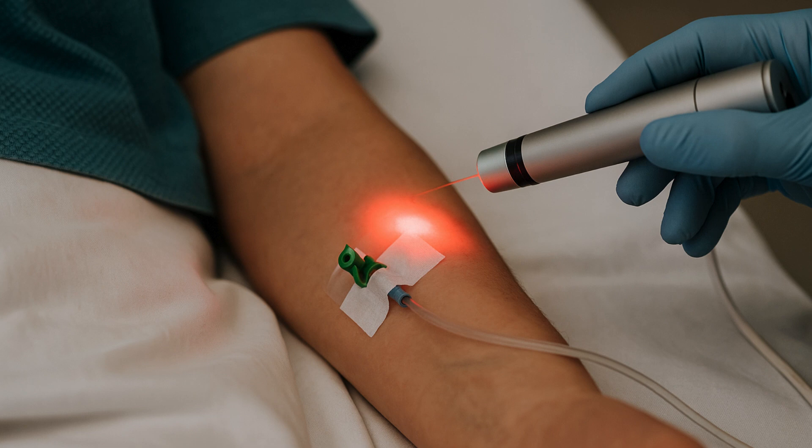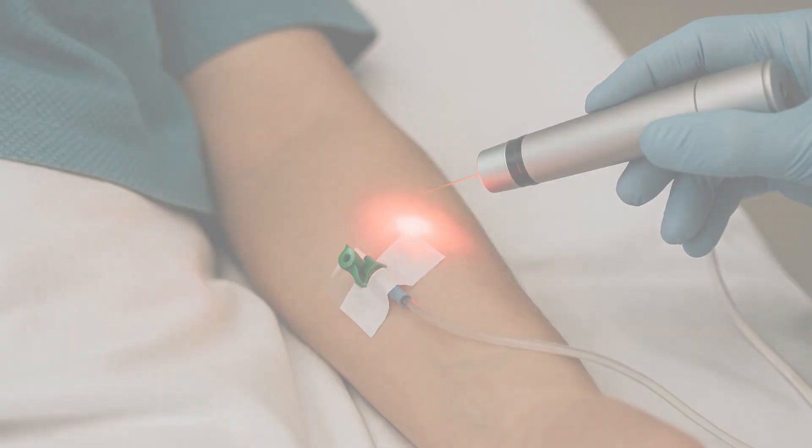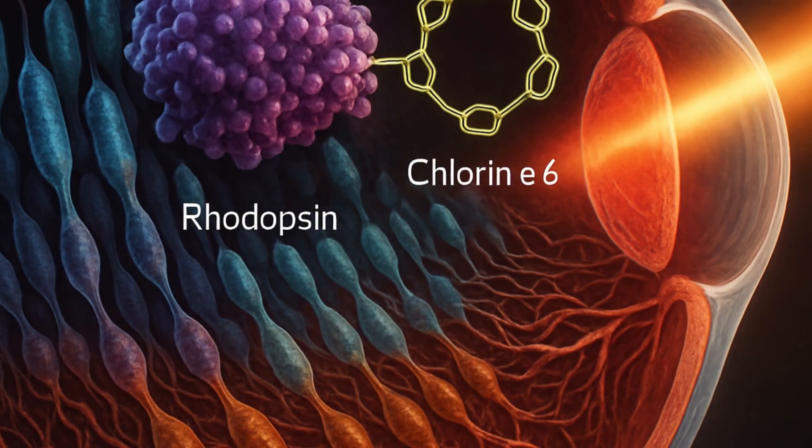Researchers eventually discovered why this occurred last year. Rhodopsin, a light-sensitive protein found in our eyes' retinas, interacts with chlorine E6, a photosensitive chemical that is a critical component of this sort of cancer treatment.